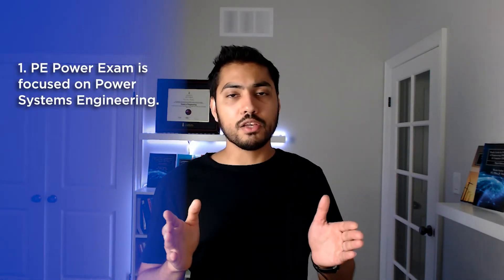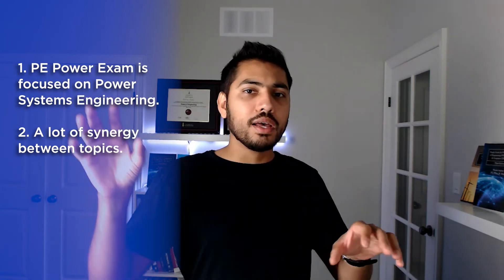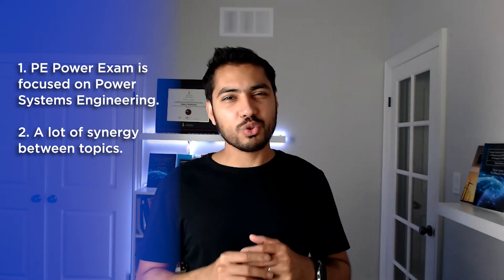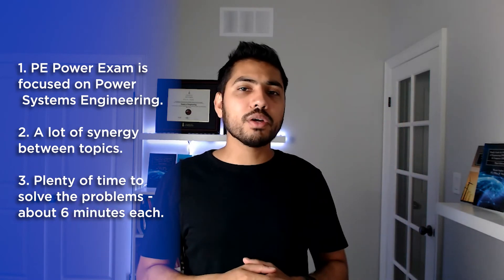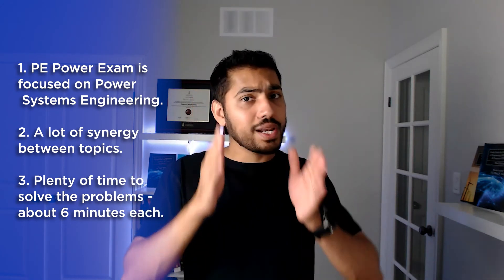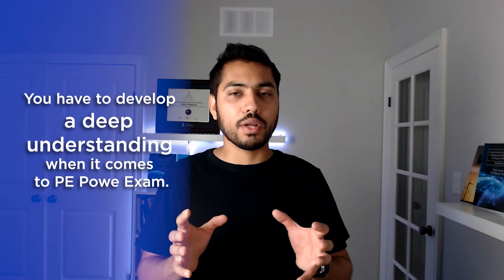The PE Power Exam, by contrast, is focused on power systems engineering, so there is a lot of synergy between topics across sections. Time management is less of an issue — you get six minutes per question, with 40 questions in the morning and 40 in the afternoon, four hours each. However, the questions are very in-depth. You cannot do surface-level learning and expect plug-and-play formulas. You have to develop deep understanding, and many students transitioning from the FE exam struggle with this readjustment.